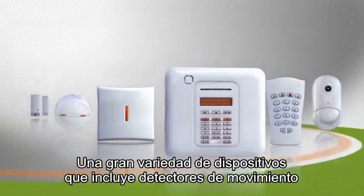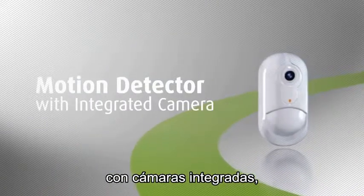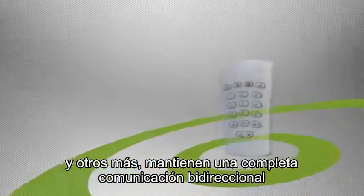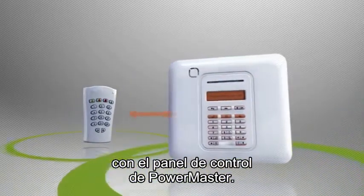A rich variety of devices, including PIR motion detectors with integrated cameras, contact magnets, smoke detectors, and more, maintain complete two-way communication with the PowerMaster control panel.